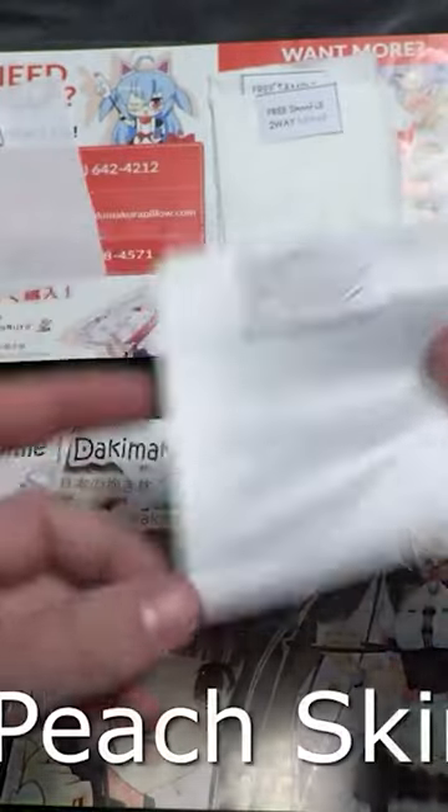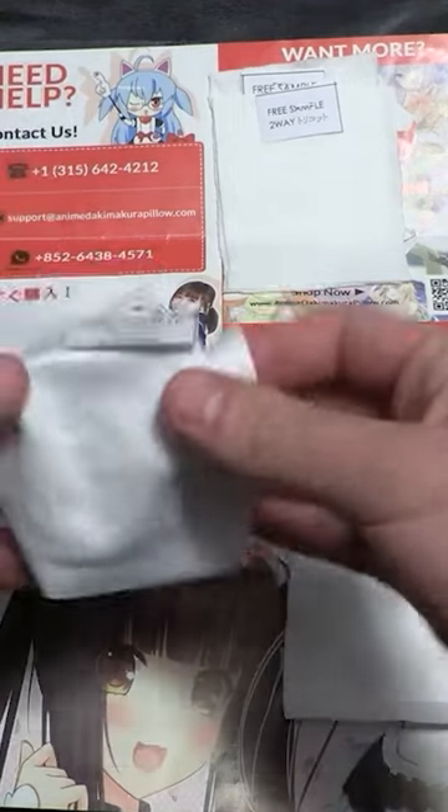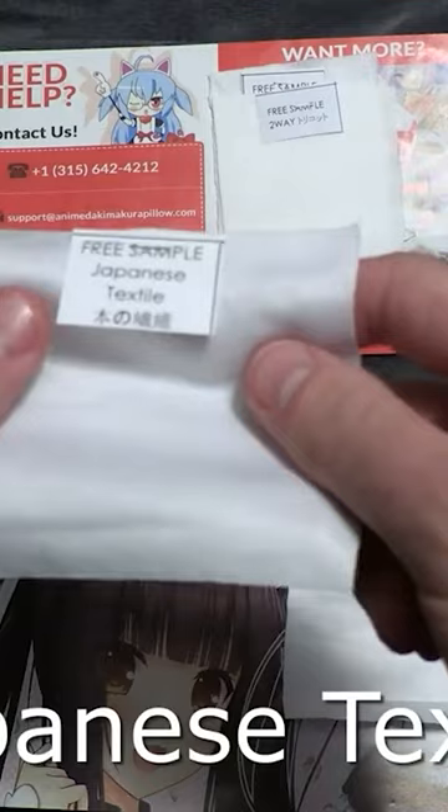There's peach skin, which is best for value in collecting. Both of the cases I received were from this material. It's not the most comfortable for my skin type as it gets warm very quickly, but it works and I like it.